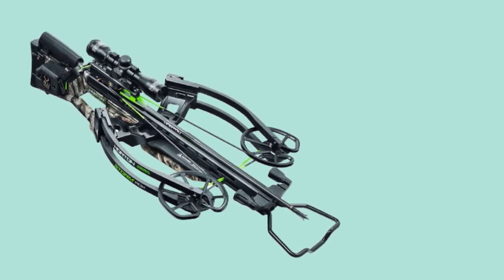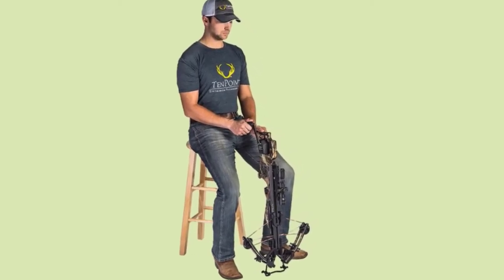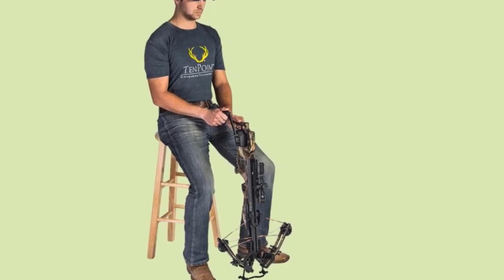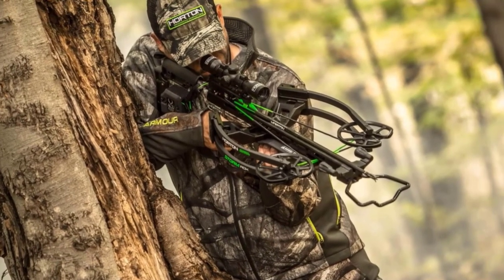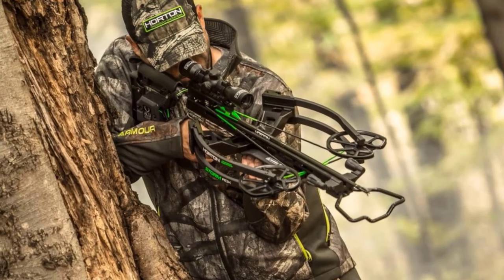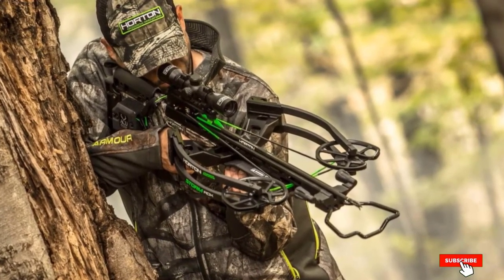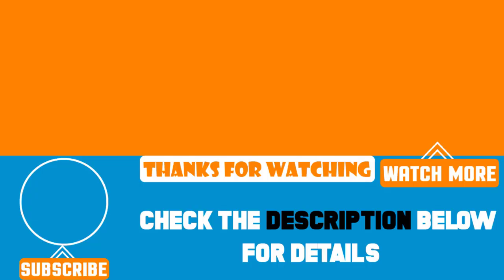The only major drawback is the significant price tag. However, with all the features and performance this bow has to offer, it is well worth every penny. We hope you enjoyed our best crossbow list. We actually have a much more thorough list of completed reviews, but this top list only shows the top 10, which are constantly updated. That's all for today. We upload product review videos every single day, so don't forget to subscribe and hit the bell icon for upcoming video notifications.